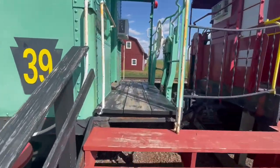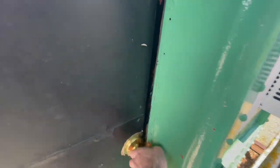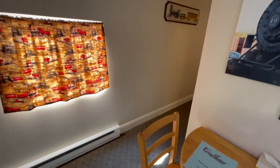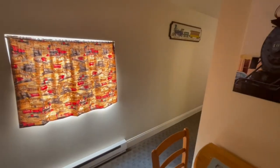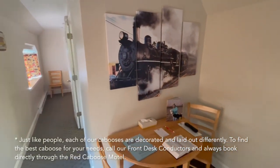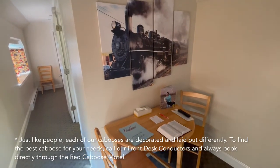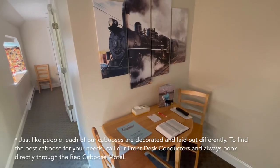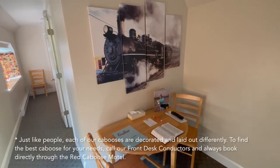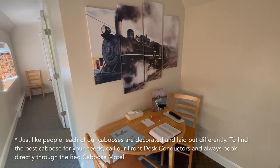Let's take a look at caboose number 39. Now this is a double double caboose, so as the name implies it has two double beds in it. Before we go any further, I want to give you a little disclaimer that each caboose is decorated differently, so the things that you see in this video are not representative of all of our cabooses. Even the double double cabooses may be decorated differently — different floor plans, different styles of bedding, and so on. If there's a particular caboose you like, please feel free to ask our front desk conductors if you can have that specific caboose.